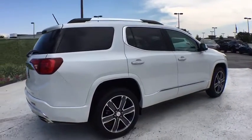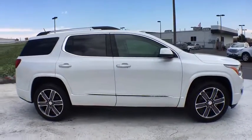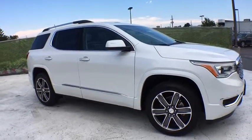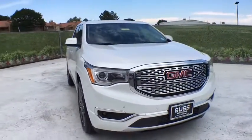Here are some of this vehicle's great options: remote engine start, power passenger seat, power liftgate, navigation system, all-wheel drive, backup camera, keyless entry, third-row seat, leather-wrapped steering wheel, adjustable steering wheel.